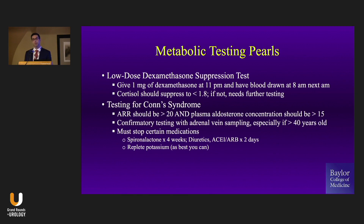For Conn syndrome, remember it's hyperaldosteronism. People focus a lot on the aldosterone-to-renin ratio, but realize that if your aldosterone is nine and your renin is 0.1, you'll have quite a high aldosterone-to-renin ratio, but the aldosterone is only nine — they don't have hyperaldosteronism. There are some medications that need to be managed around that testing, and if you do test positive, you ought to do confirmatory testing.